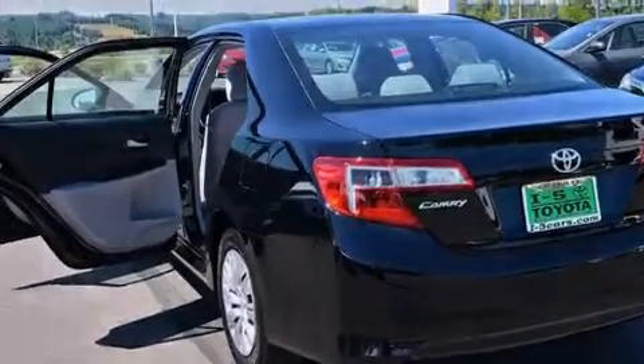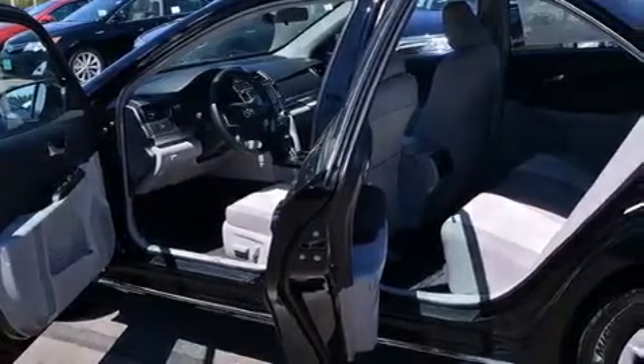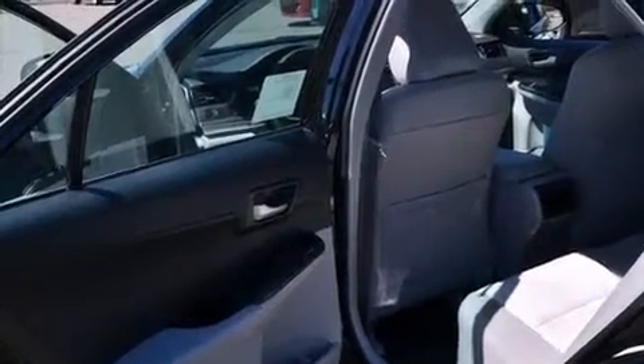The following features are also included: air conditioning, a pass-through rear seat, cruise control, front multi-stage airbags, rear seat child-proof door locks, steering wheel controls, and external temperature display.